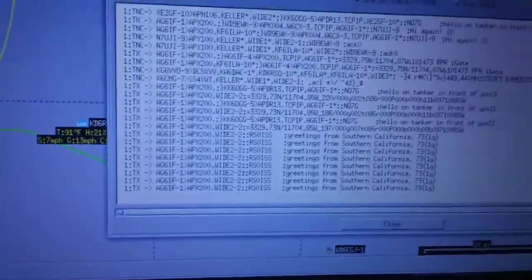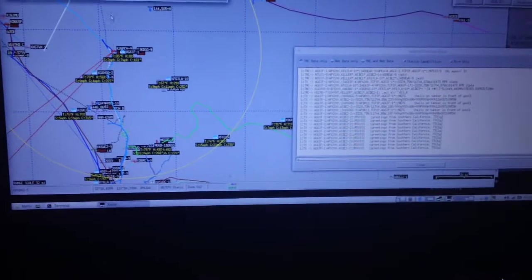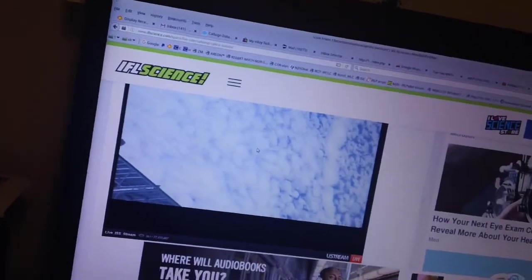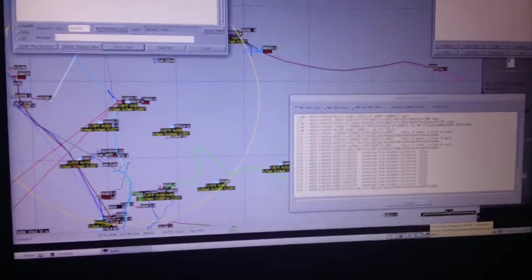No messages coming back yet. Let's take the timer again and send our beacon out on 145.825. We're getting close to being directly overhead. That's my station sending its regular 10-minute beacon.